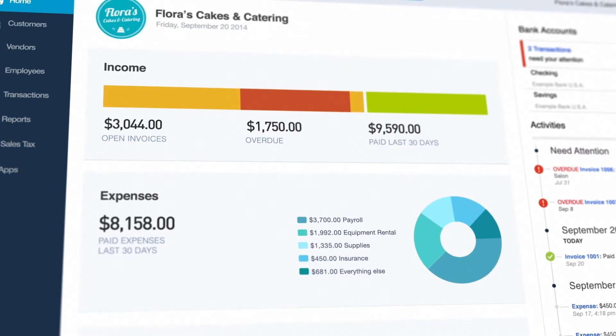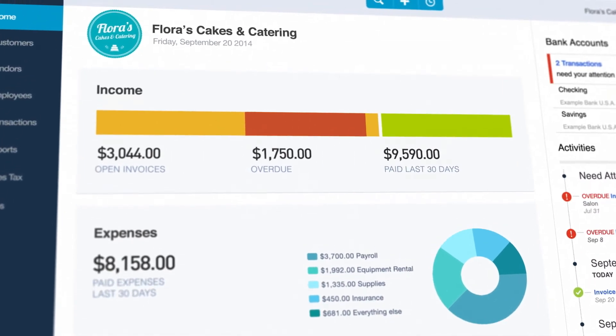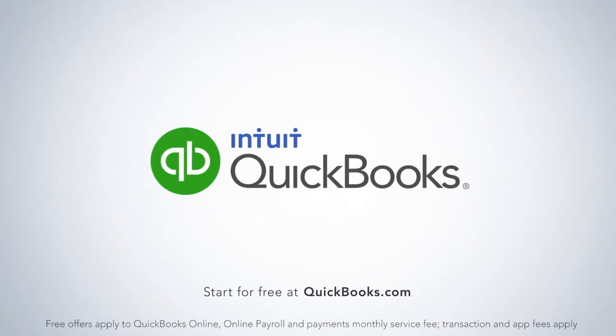Everywhere you go, you'll see immediately what's going on, keeping you organized and saving you time. And get paid two times faster. This is your business on the all-new QuickBooks. Run with it.